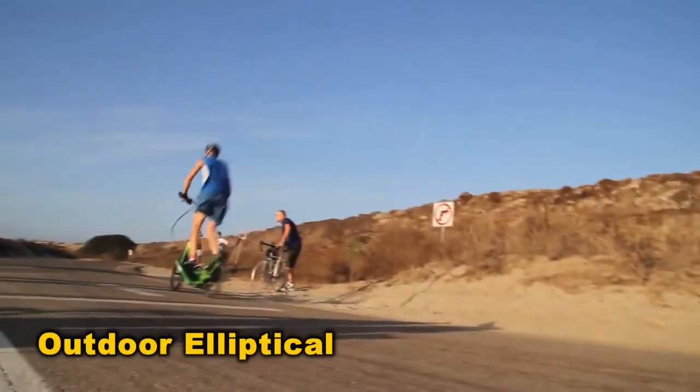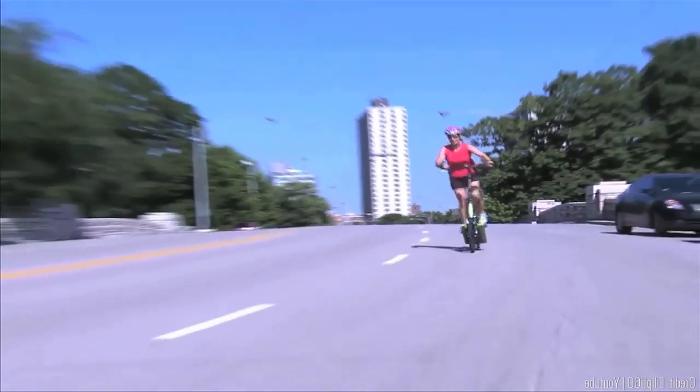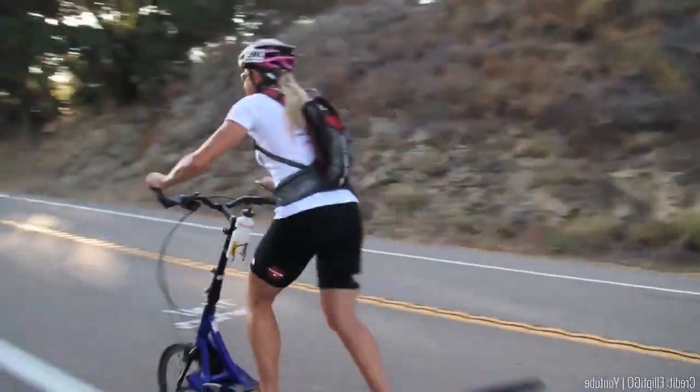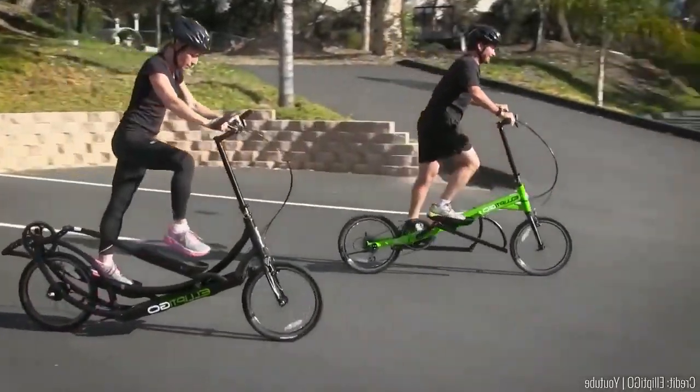Here's another case of who asked for this. Ellipticals are great for workouts, but do they really need to hit the road? Some think so, and surprisingly it sort of works. Sure, you might look a bit odd with the track-like design and large handles, but if you've already committed this far, why not?